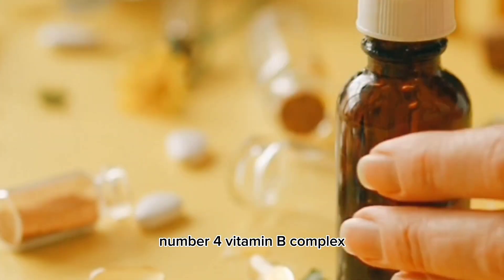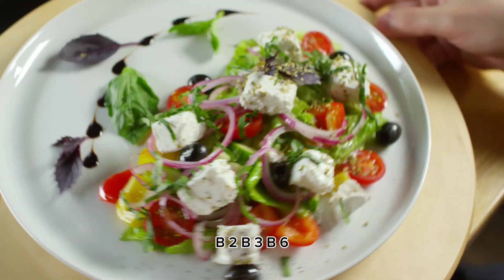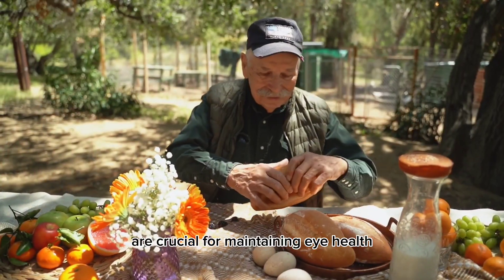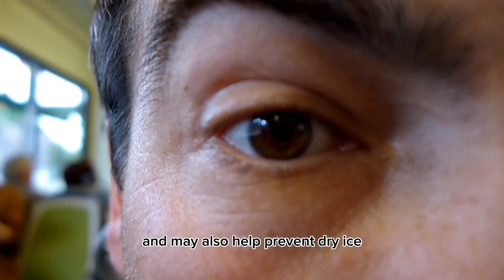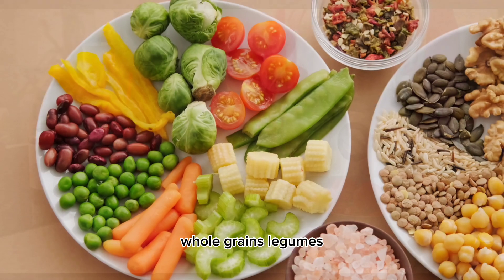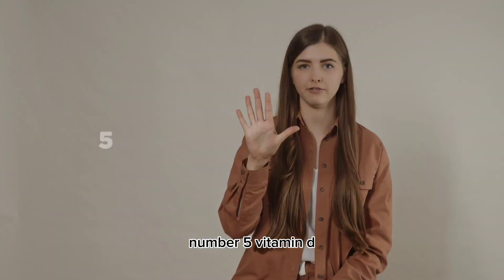Number 4: Vitamin B Complex. The B vitamins, including B1, B2, B3, B6, B9, and B12, are crucial for maintaining eye health. They help reduce the risk of cataracts and AMD and may also help prevent dry eyes. Whole grains, legumes, leafy greens, eggs, and dairy products are rich in B vitamins.